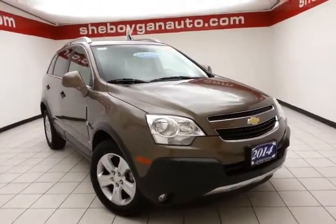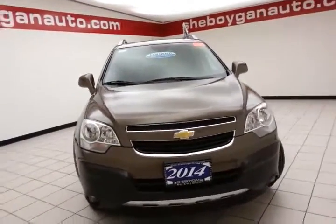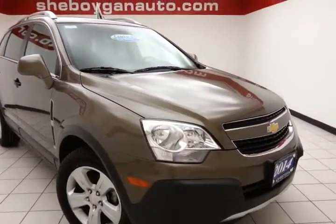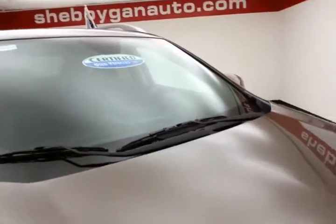Welcome to Chepogey Chevrolet Chrysler Center. Today's special is a 2014 Chevy Captiva LS, stock number Z3362XX, with 36,000 miles. This Captiva comes to us with a clean AutoTrack history report, brownstone metallic in color.